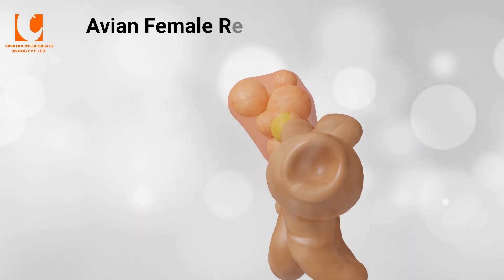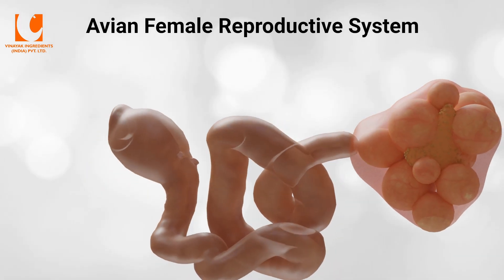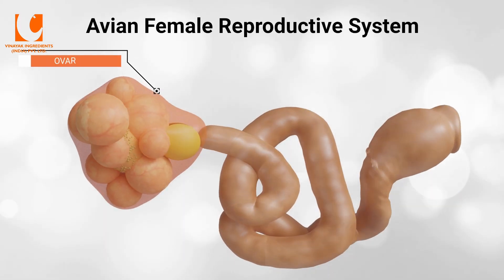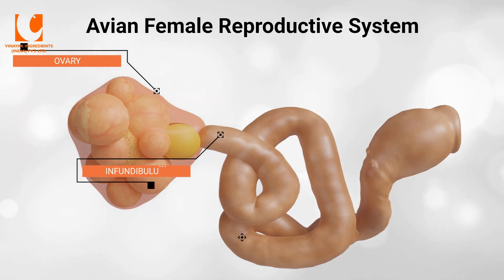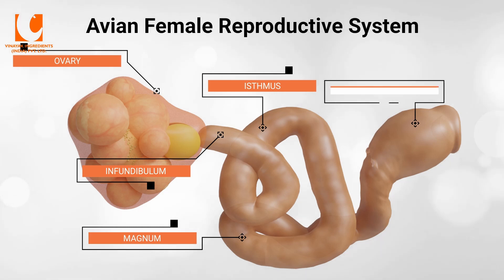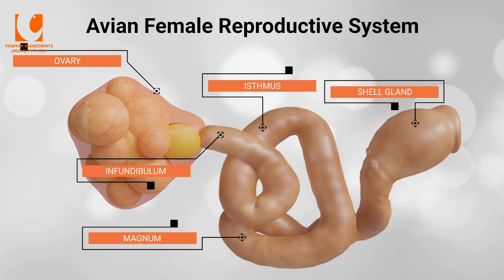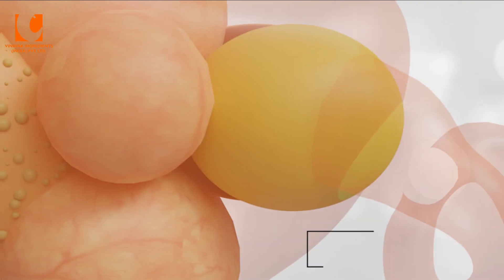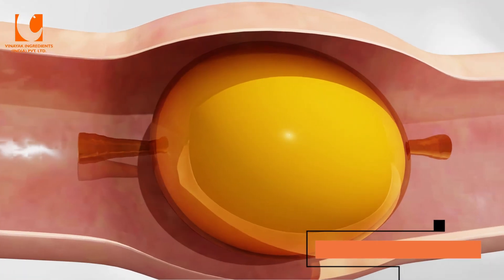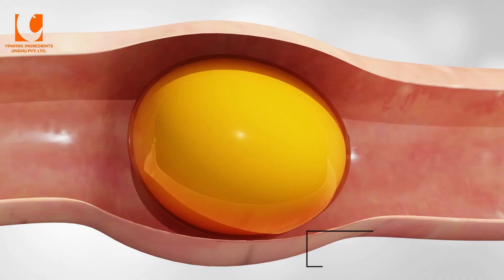Understanding how eggshells are formed will help us better understand eggshell cracking. The avian eggshell is formed during the passage of the egg through the oviduct, with the different layers assembled sequentially as the egg progresses through the various regions of the oviduct. After releasing from the ovum in the infundibulum and secretion of albumin in the magnum, the egg enters the isthmus.